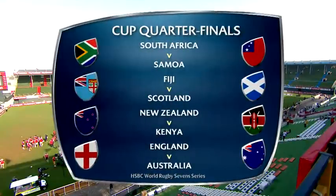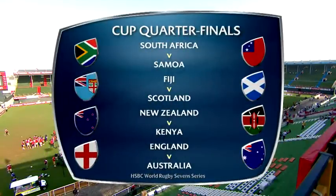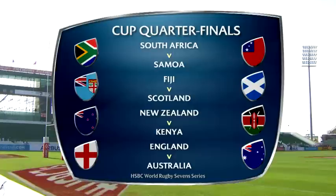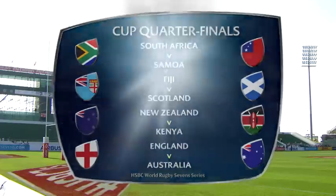Cup quarterfinals look like this: South Africa up against Samoa, Fiji taking on Scotland, New Zealand v Kenya and England v Australia. It's the Blitzboks though who are chasing back-to-back titles in this breathtaking city.